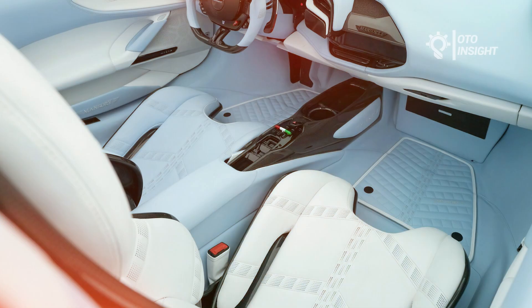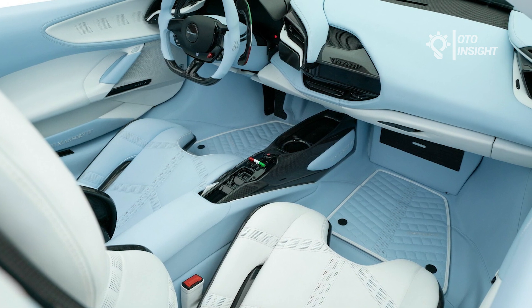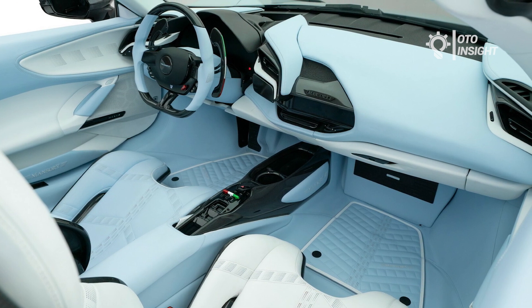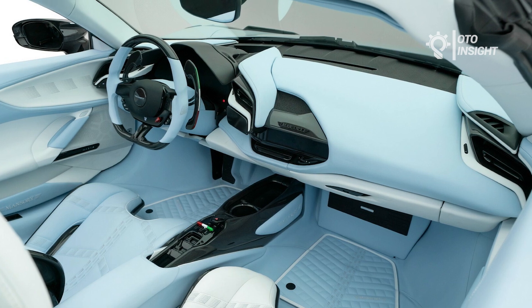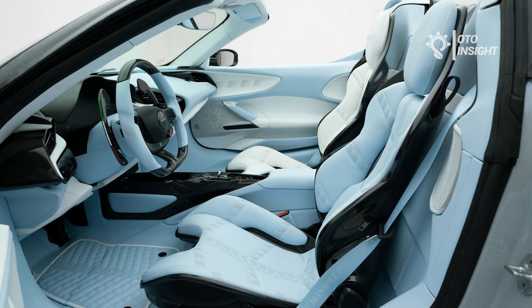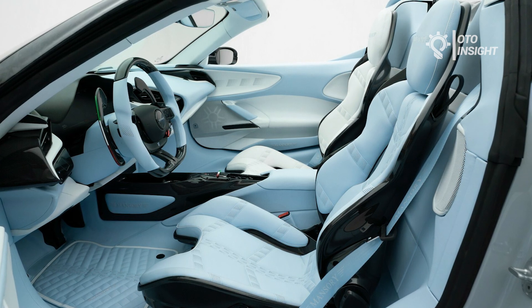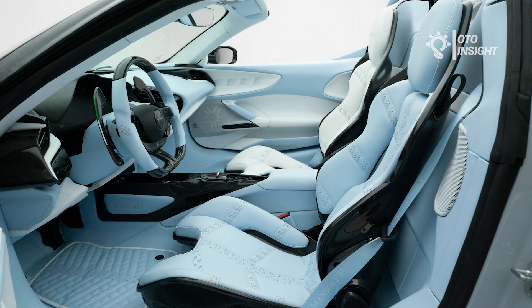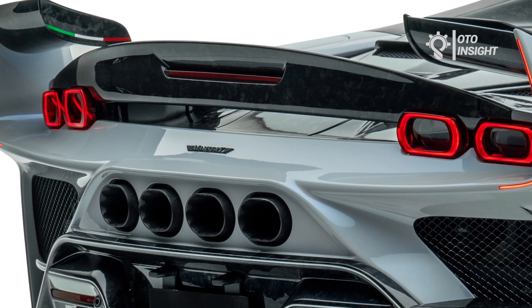Thanks to some subtle performance improvements, the Tempesta Celeste has the power to match its looks. A mid-mounted 4.0-liter twin-turbo V8 engine pumps 980 horsepower and 723 pound-feet of torque, up from the already impressive 780 horsepower and 590 pound-feet of torque. Combined with three electric motors, the hybrid setup accelerates from 0 to 100 kilometers per hour in just 2.4 seconds, with a top speed of 355 kilometers per hour and a total of 1,100 horsepower. Mansory made only three examples of the F9XX Tempesta Celeste, each unique as part of the tuner's 1-of-1 series.